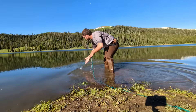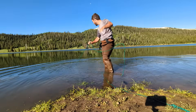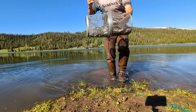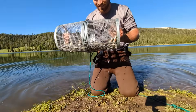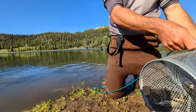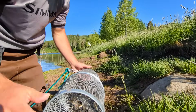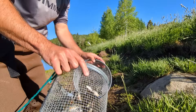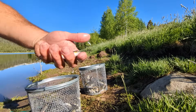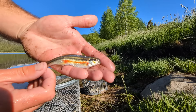I'm going to pull this first trap and see if we've got anything. Oh, there's definitely some fish in there. That's a nice bait fish right there. These fish are so pretty — just look at that.